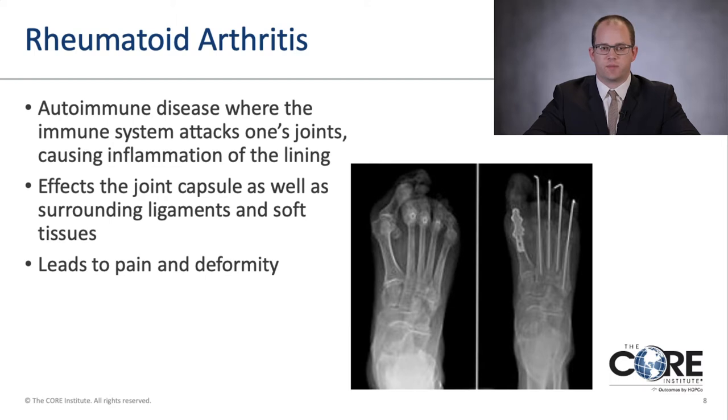Rheumatoid arthritis is an autoimmune disease where the immune system attacks one's joints, causing inflammation of the joint lining. This affects the joint capsule as well as the surrounding ligaments and soft tissues, often leading to pain and also deformity. This x-ray shows someone with rheumatoid arthritis with significant forefoot deformity, and on the right, an x-ray after surgery correcting the lesser toes and big toe to a straight position.